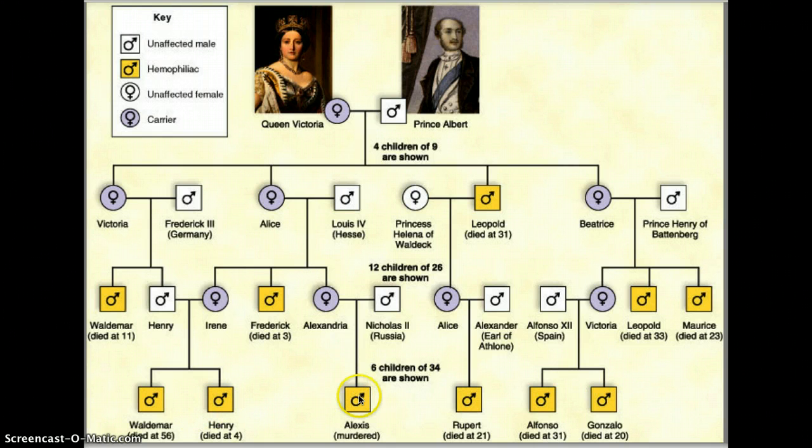Now looking at the great-grandchildren, one of them was murdered — and perhaps he was more likely to die because hemophilia made him bleed more easily. All of the great-grandkids shown here were males and ended up with hemophilia. It does note that she had more children than what are shown; only 6 of 34 are shown here, just to illustrate parts of the family tree.